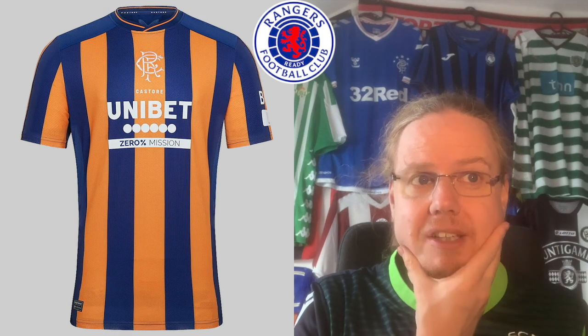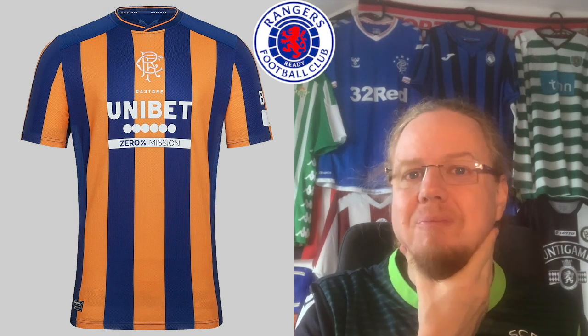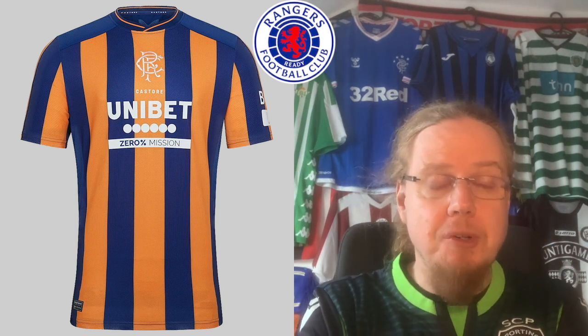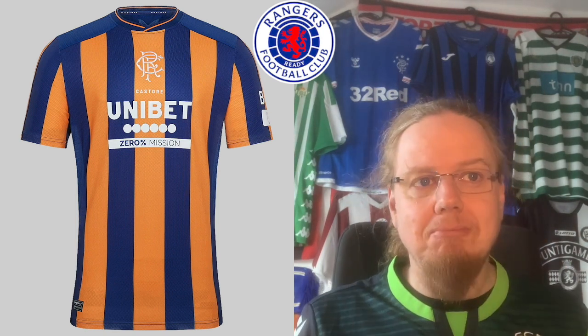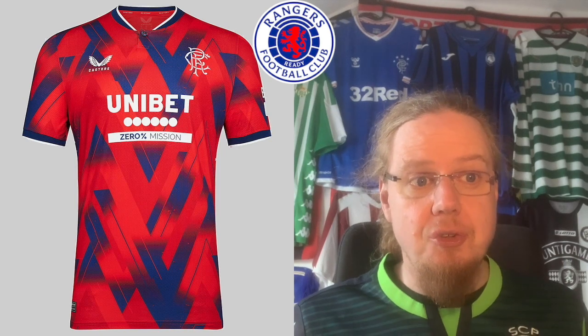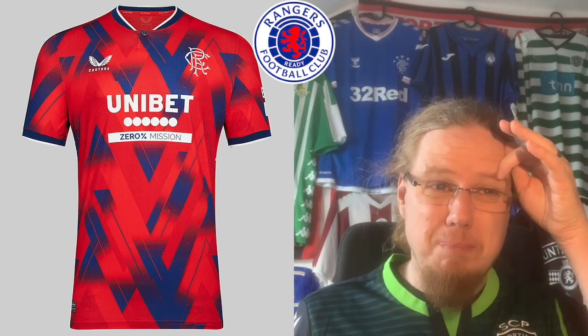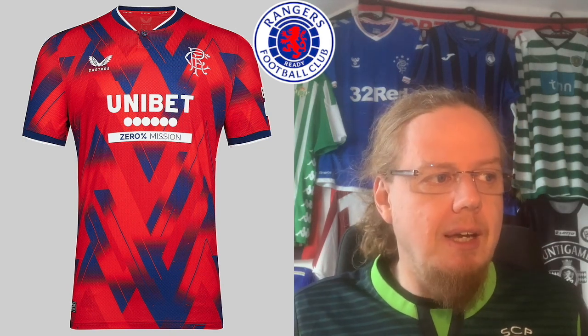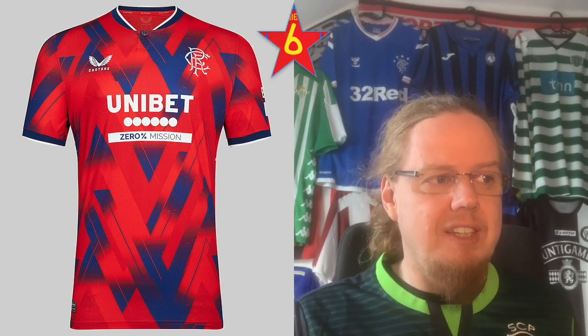The third jersey — I know orange is a contentious color, but this one I really like. It's a very strong look; I'm going to go seven. Then they also have another jersey in red and white, which is a bit too wild for my taste. I do like the color though — going six.